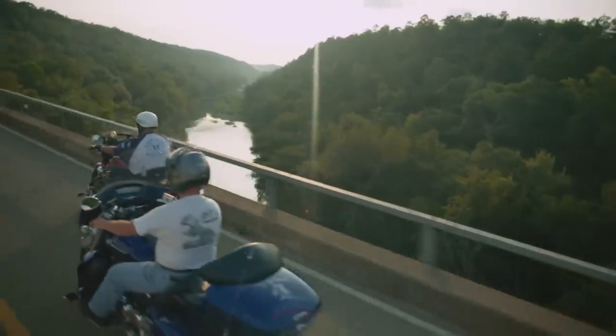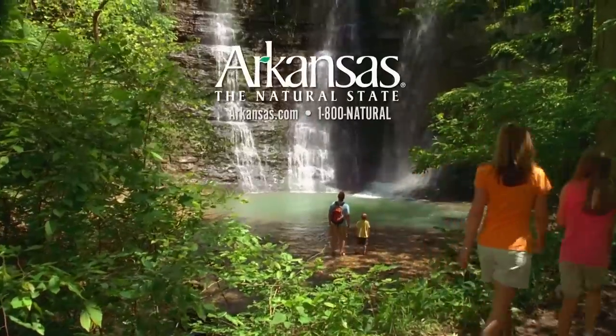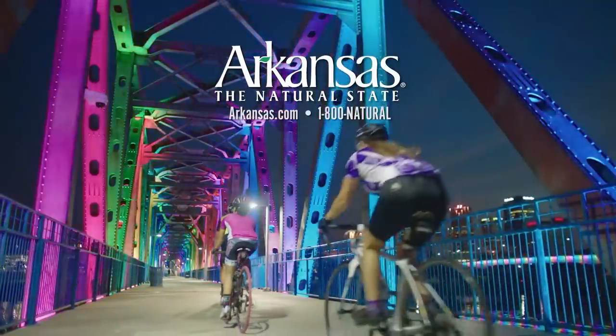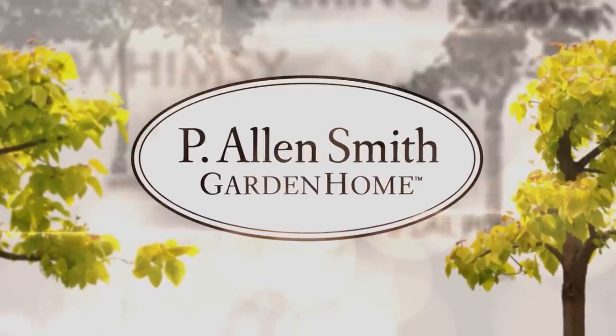Your journey starts in Arkansas, the natural state. Vacation planning available at arkansas.com or 1-800-NATURAL.